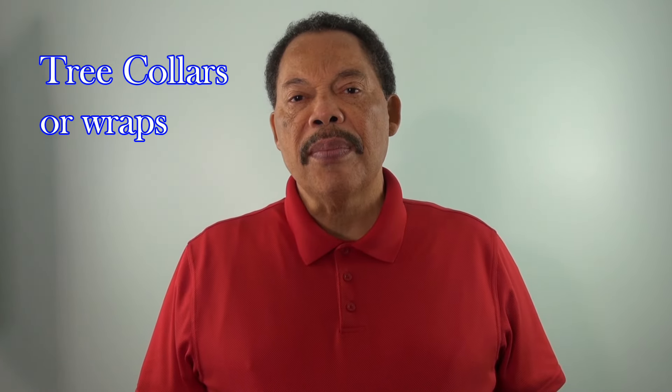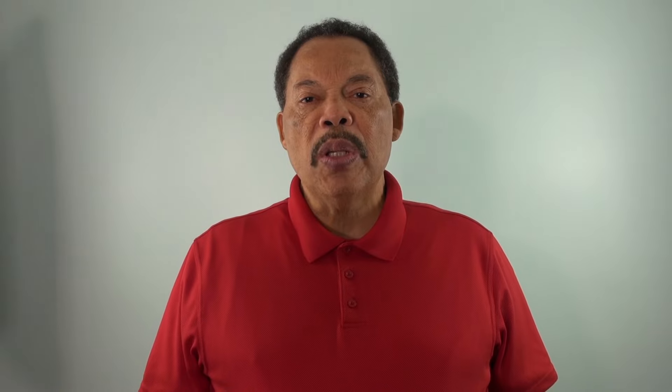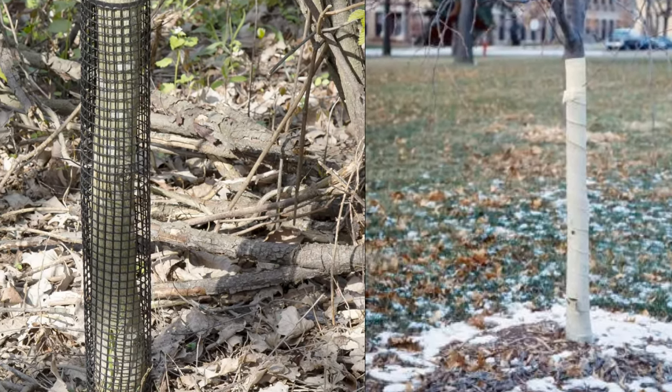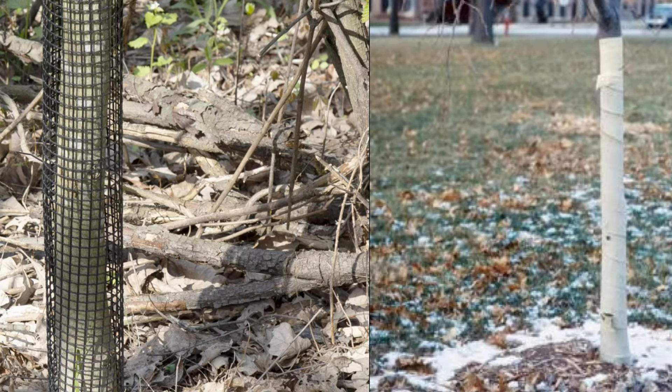For smaller trees, if you don't want to put a fence, you can put tree wraps on the tree. That'll protect the trunk from buck rubs. It won't necessarily protect the upper branches from browsing, so you need to take that into consideration as well.